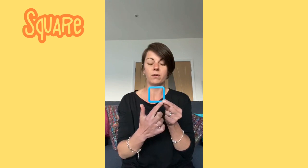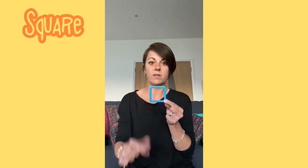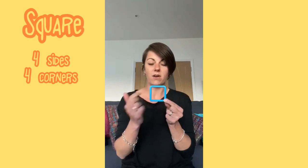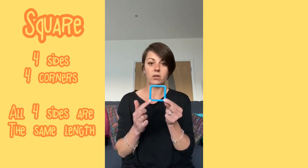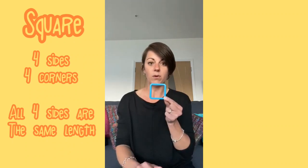This is a — do you know what it's called? That's right, this is a square and it has 1, 2, 3, 4 sides and all the sides are the same length, and it also has 1, 2, 3, 4 corners.